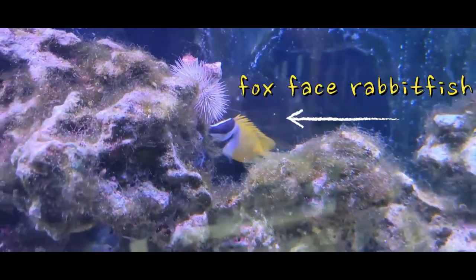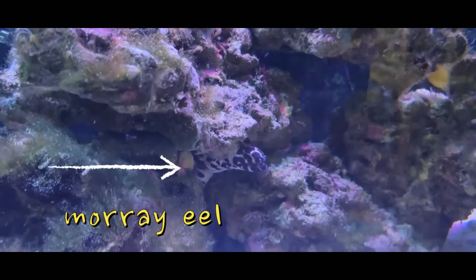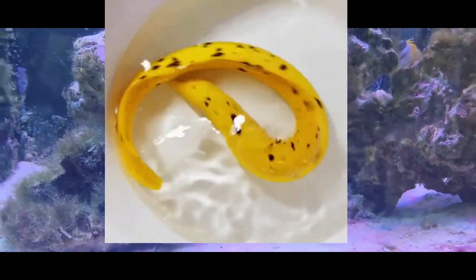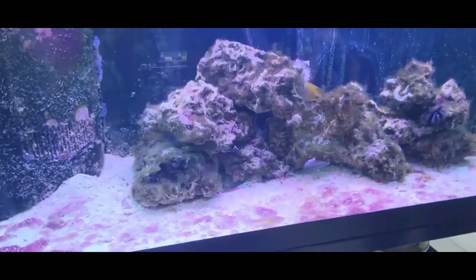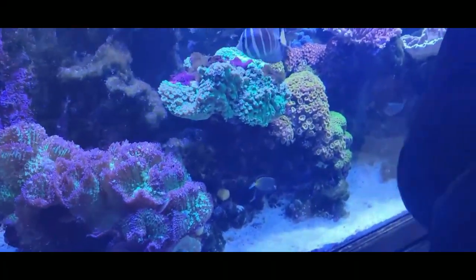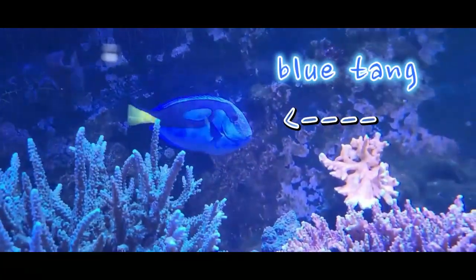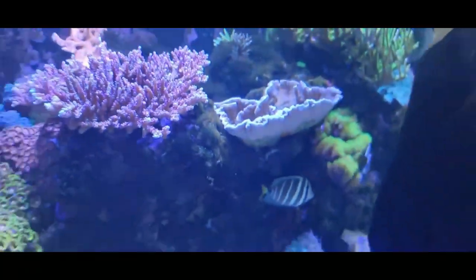Look at that little rabbit fish - he's going to get so much bigger. And then this guy is just chilling in the live rock. It's a sea snake. Did you know there's a banana eel? And then in this tank there's coral, a sailfin tang, a blue tang.